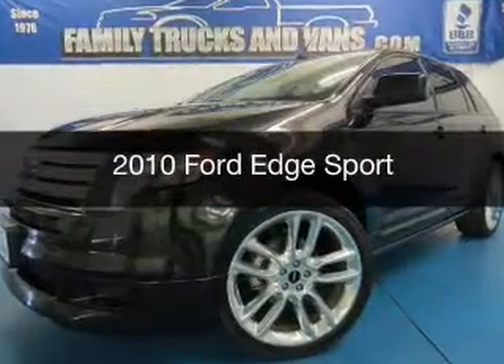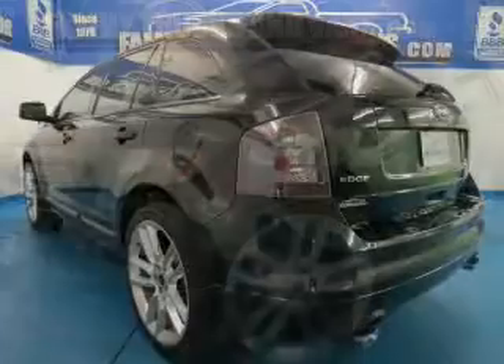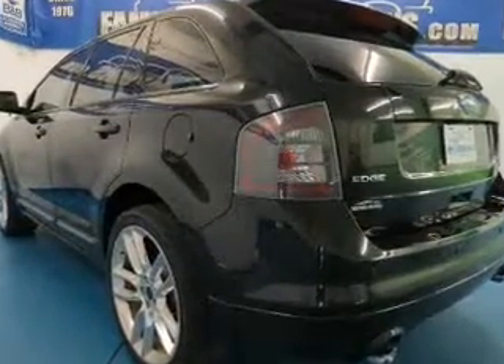This is a used 2010 Ford Edge, powered by all-wheel drive, a 3.5-liter, 6-cylinder engine, and a 6-speed automatic transmission.